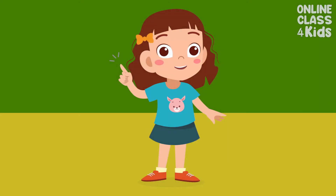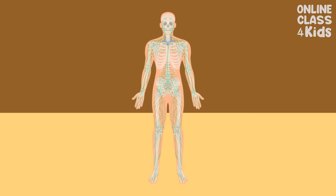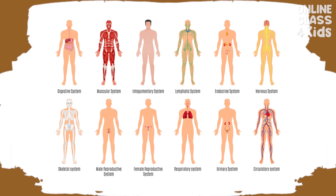Do you know that our body is composed of multiple interacting systems? Amazing, right? Our body is amazing because we have a lot of body systems that work together and support each other. There are 11 systems in our body. Let's explore them one by one.